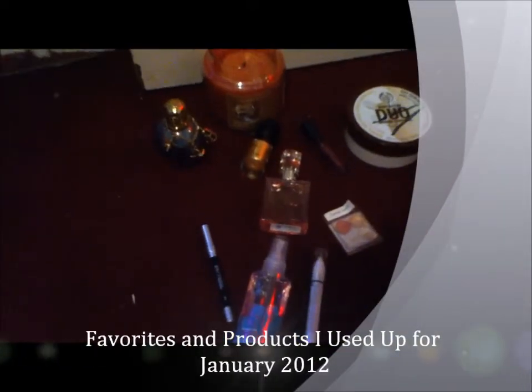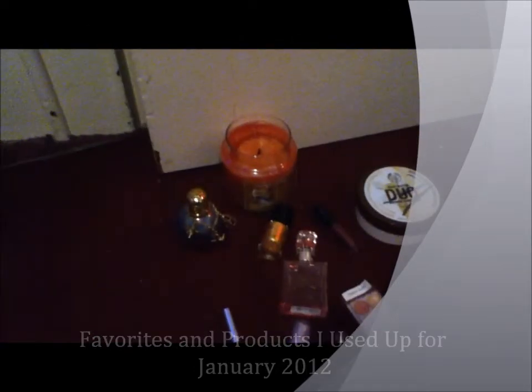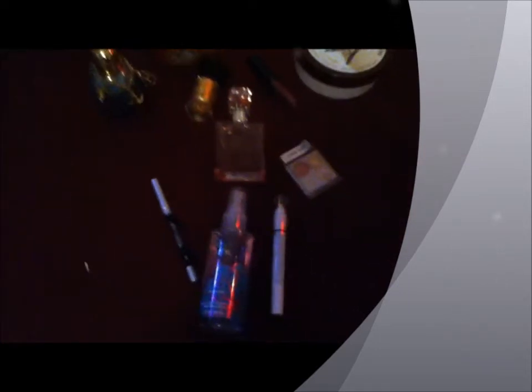This is Bath & Body Works Fanatic 100 with another video. This video is going to be my favorites for the month of December. So this month, I have been loving a lot of things. I was trying to choose only a few of them, so let me show you.